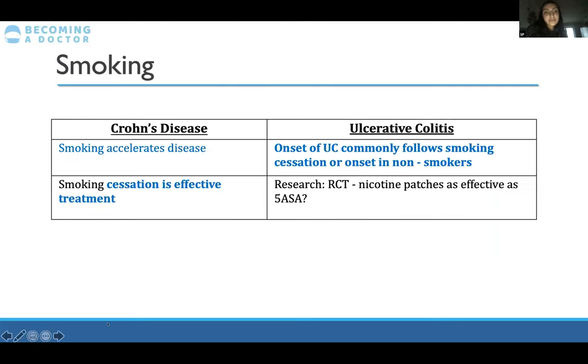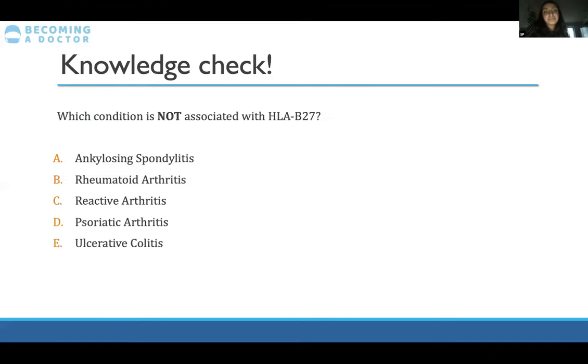With Crohn's disease, smoking will accelerate and worsen the progression of the disease, and the best treatment is to stop smoking — it is an effective treatment. Whereas for ulcerative colitis, onset will commonly follow someone who's either stopped smoking or never smoked at all. There has been research from a randomized controlled trial showing that nicotine patches have been seen to be as effective as 5-ASAs, which are a type of treatment drug we'll cover later.